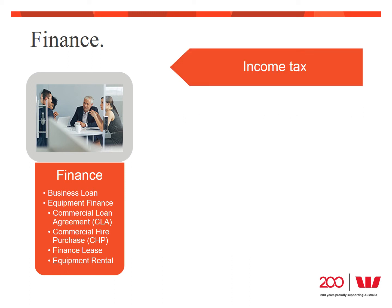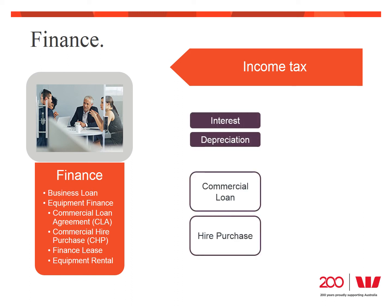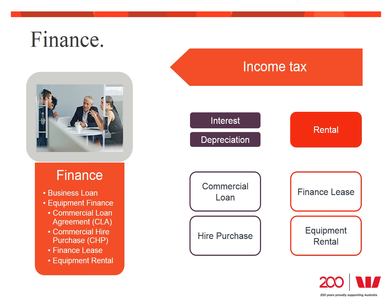The final consideration when selecting the type of finance is how it will impact your income tax position, which again stems back to the ownership question. Where the goods are owned by you for tax purposes — as they are under commercial loan and hire purchase — you can claim depreciation and interest on the finance as a business expense. Under hire purchase, the ATO deems you the hirer to have beneficial ownership. When the goods are owned by the financier, as with a finance lease and equipment rental, then your monthly lease payment or rental is the business expense. It's a good idea to discuss this with your accountant about which option is better for your own tax position.